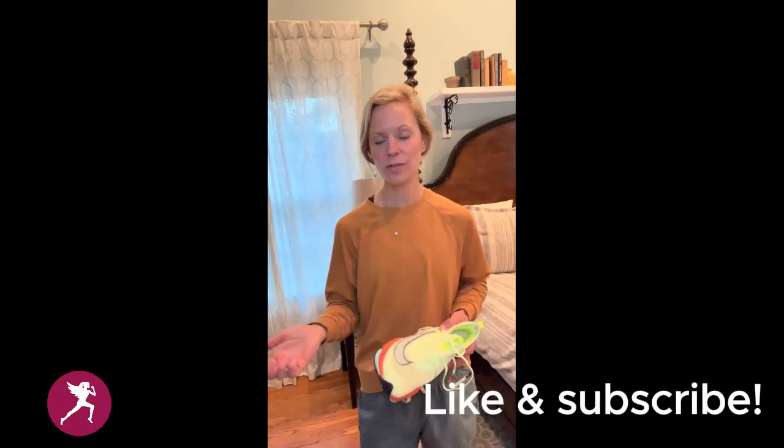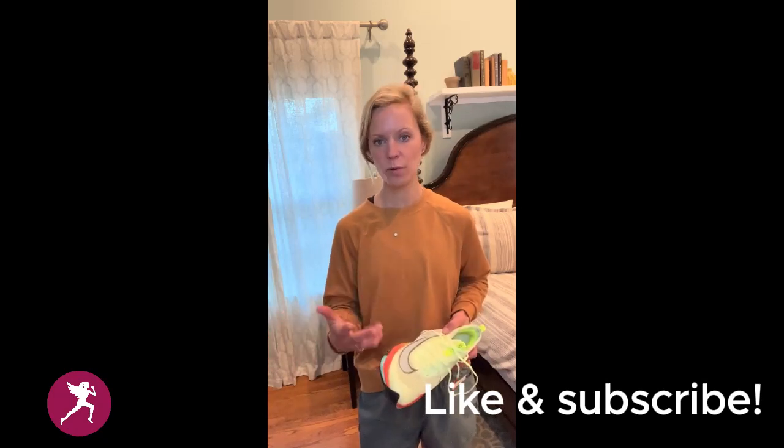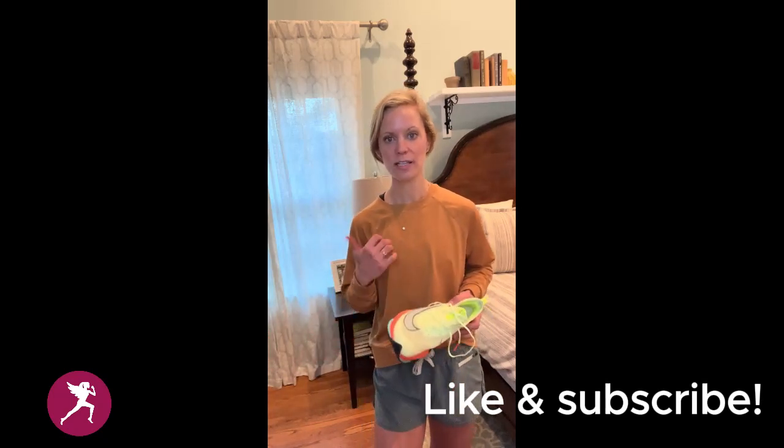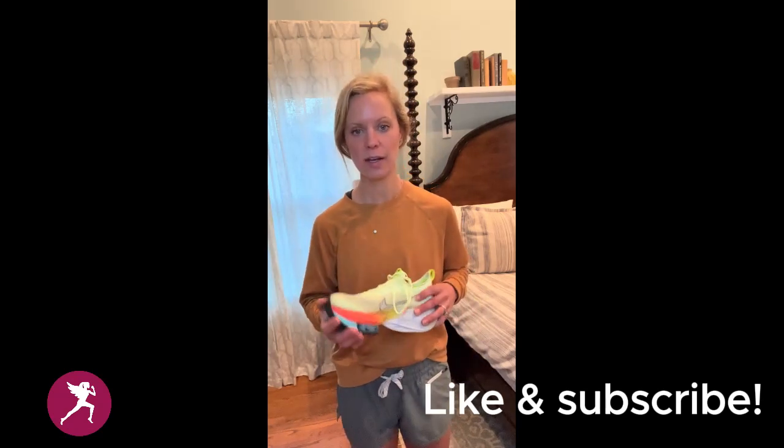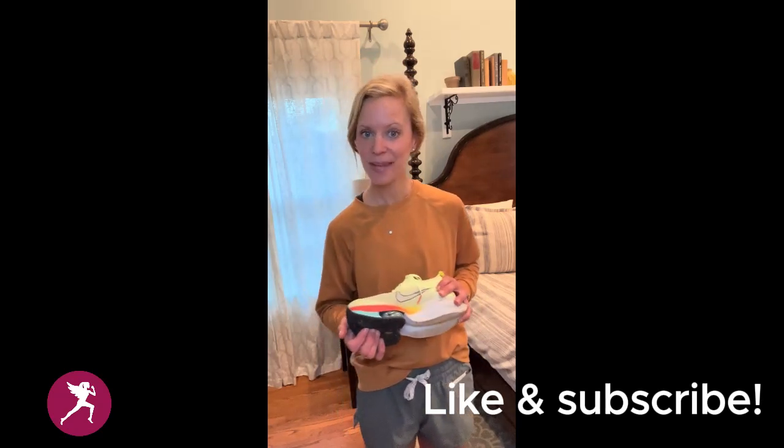It's best to try to order them from a shoe store that will allow you to return them, or go to Dick's Sporting Goods or a local shoe store and see if you can try them on to get a pretty good gauge of how your feet and body are going to like them. Happy running!